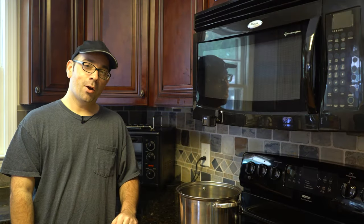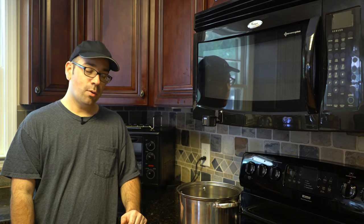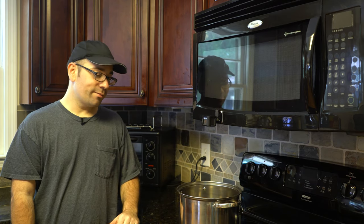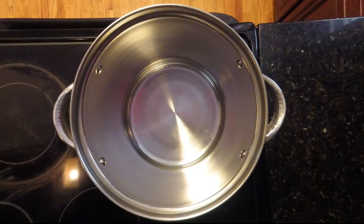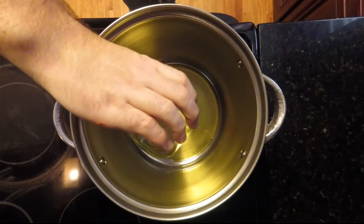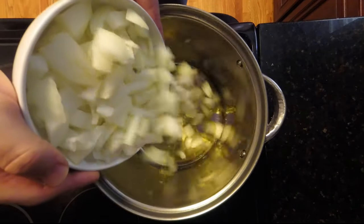Here at the stovetop, I've mounted a GoPro to the microwave facing down so you can see what's being added to the pot. First, over medium heat, we're adding the eight tablespoons of cold-pressed olive oil to the stock pot — make sure to get every drop in there. Then we add our two roughly chopped yellow onions.